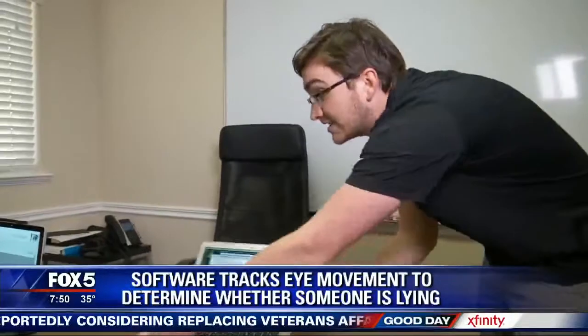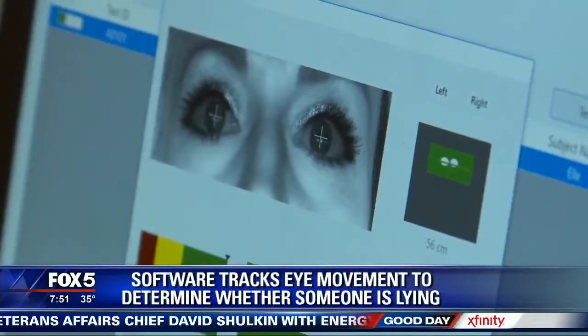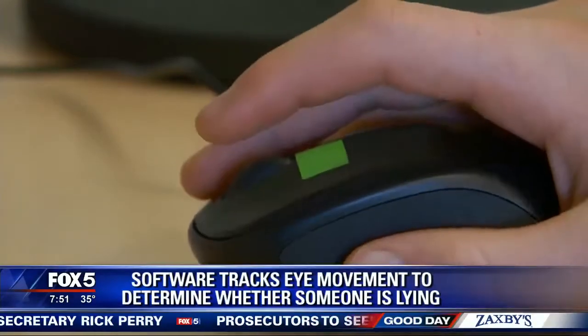It's called iDetect. It was developed by researchers at the University of Utah. The software is now being distributed to companies around the world. It has one main goal: to see whether you're lying. The goal is to help companies eliminate corruption and loss.